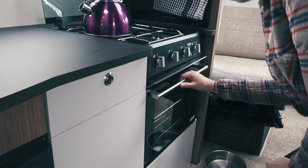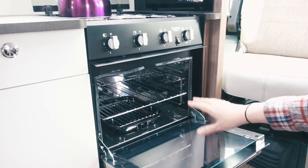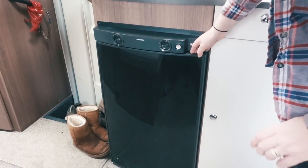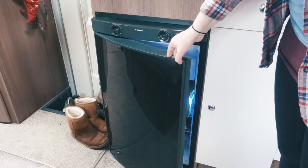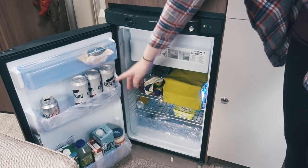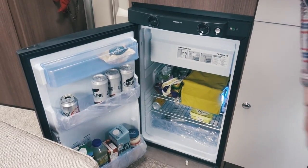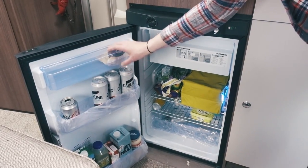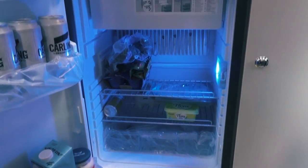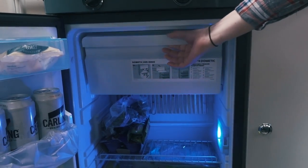You've also got something we don't have in the California — an oven! This is a gas oven and grill, which is really handy. For a bigger van, especially with six people on board, having a good-sized fridge is really important. This one is absolutely brand new — they gave us a brand new motorhome to try out. You've got tons of space in the door, a tray for your cheeses, plenty of space, and a drawer at the bottom. Most importantly, something else we don't have in the van — a freezer. Think of all the ice you can have for your G&T!